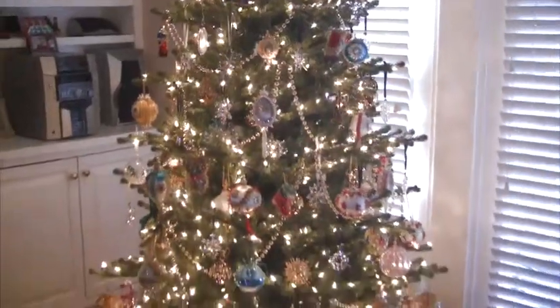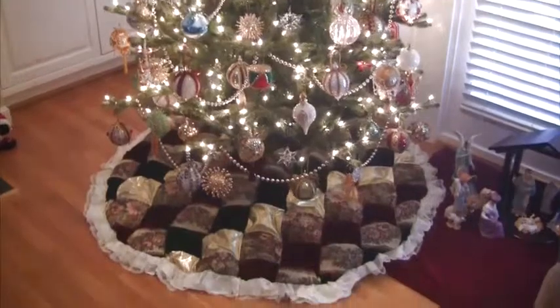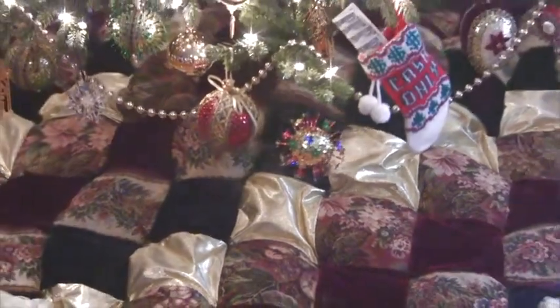Pat's tree is on a revolving stand so you can get to enjoy all of the ornaments, not just the ones in the front. The tree skirt is hand-made quilted with an intricate patchwork pattern, designed and made by a quilter in Princeton, New Jersey back in the 90s.